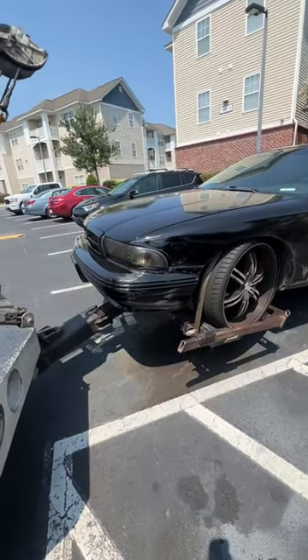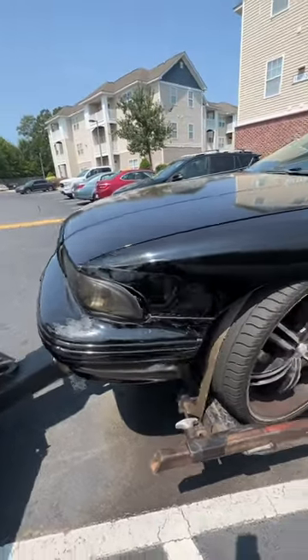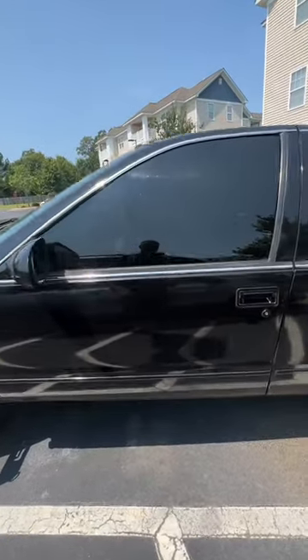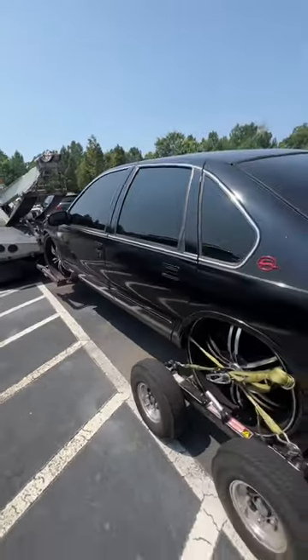I've got a 1998 Chevy Impala with a 350. It's in pretty good shape. The ignition switch has gone out on it. It is pretty clean, but it's super fun to drive. I'm going to soup this thing up.